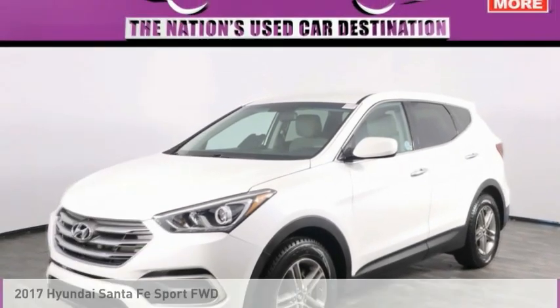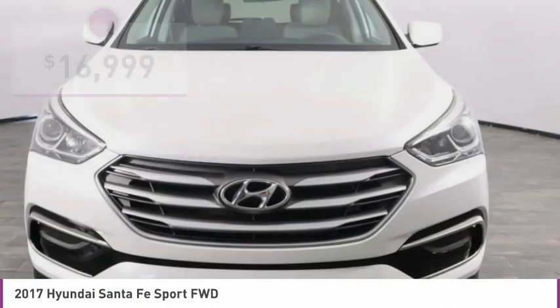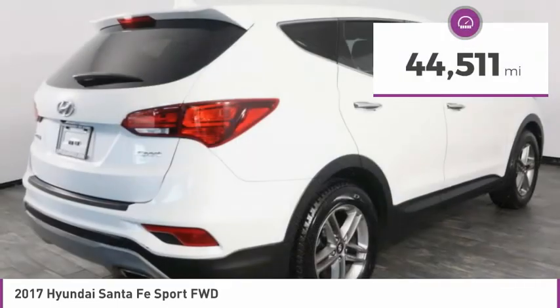Of the 2017 Santa Fe: style, quality, performance, value. Need we say more? And it is priced below $20,000. This vehicle has less than 45,000 miles.